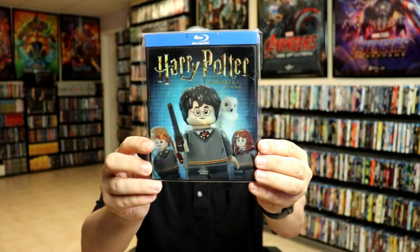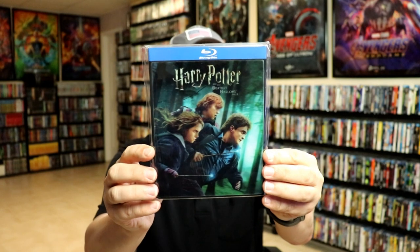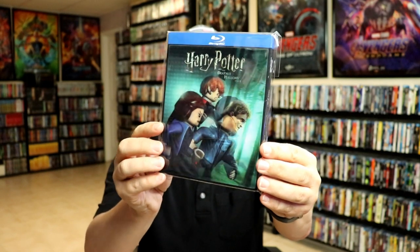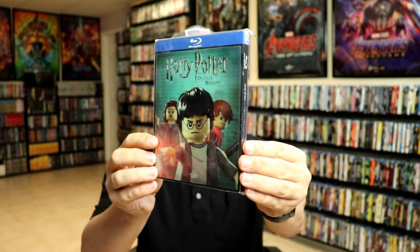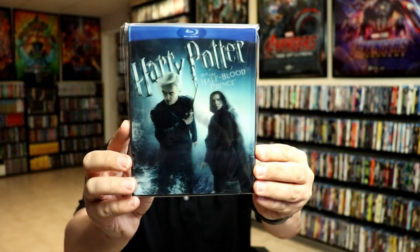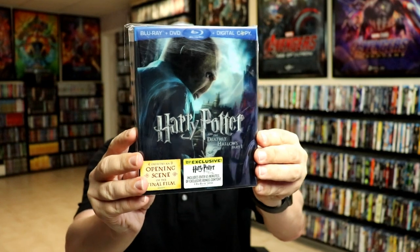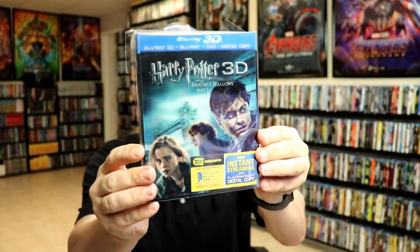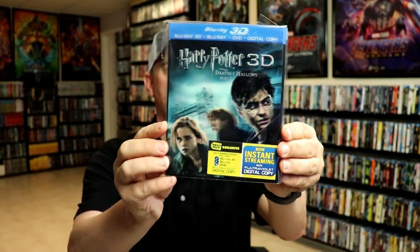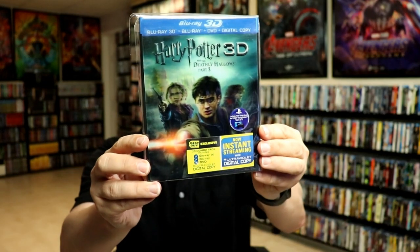Harry Potter and the Sorcerer's Stone, Harry Potter and the Deathly Hallows Part One, Harry Potter and the Deathly Hallows Part Two, Harry Potter and the Half-Blood Prince, Harry Potter and the Deathly Hallows Part One 3D — which doesn't really do much — and Harry Potter and the Deathly Hallows Part Two 3D.